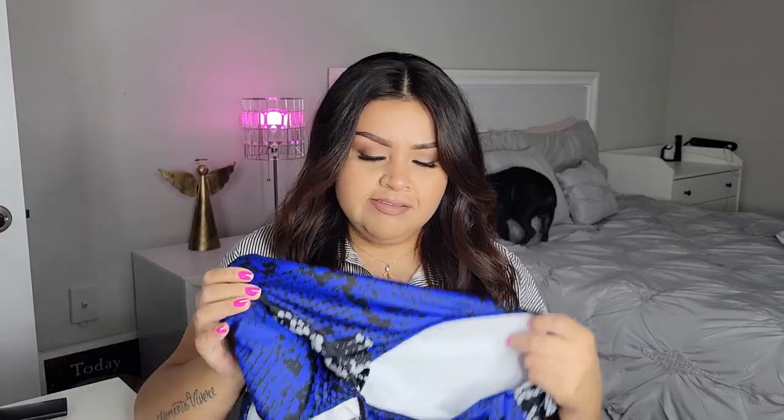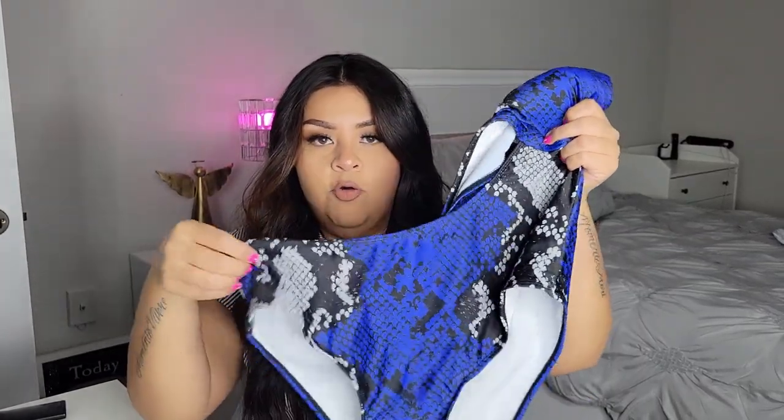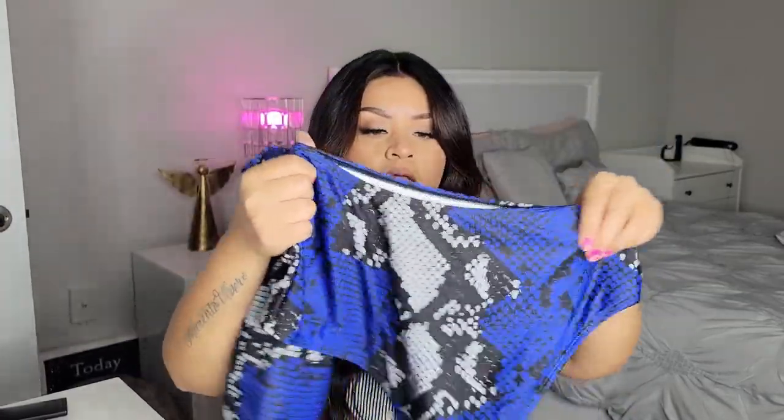Next we have — ooh, this is like snake print. So this is a one piece but it does have a big slit on the side, so you're showing skin on the side — it's a one piece but kind of like a two piece. The top is where the girls go and these straps are also adjustable. It goes right in the center of your chest and it's attached to the bottoms on the side, and of course it's open on the other side. The bottoms are full coverage and also high rise.